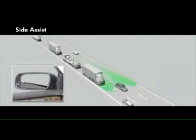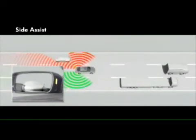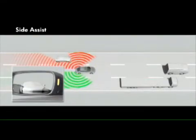Side Assist helps with lane change manoeuvres. It monitors the situation at the rear and to the side of the Phaeton, and alerts the driver to critical situations involving other vehicles.